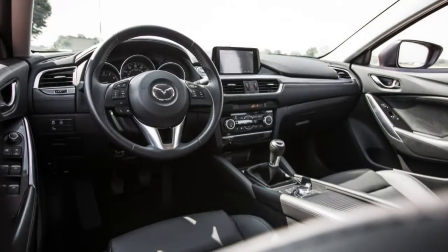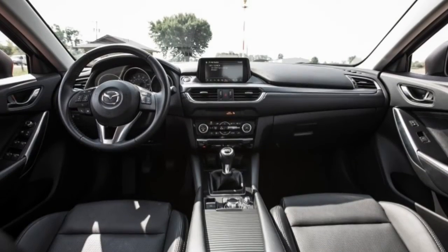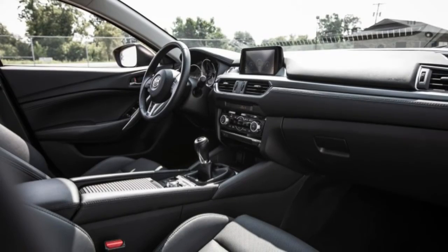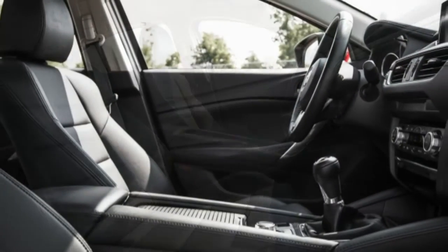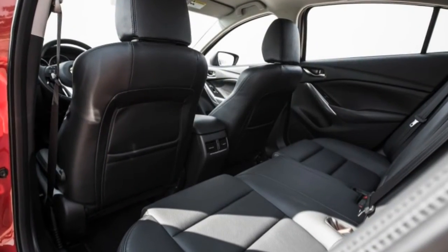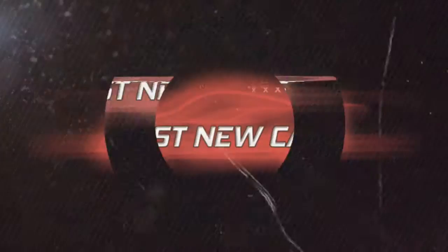While the stick offers the extra measure of driver involvement we cherish, even with the automatic, the 6 is still fun and has the same high-quality cabin. Mazda smartly programmed the 6-speed automatic to be both efficient in casual driving and engaging on a back road with its sport setting activated. There's basically no way to go wrong with the 6, which is exactly why we keep giving it awards.